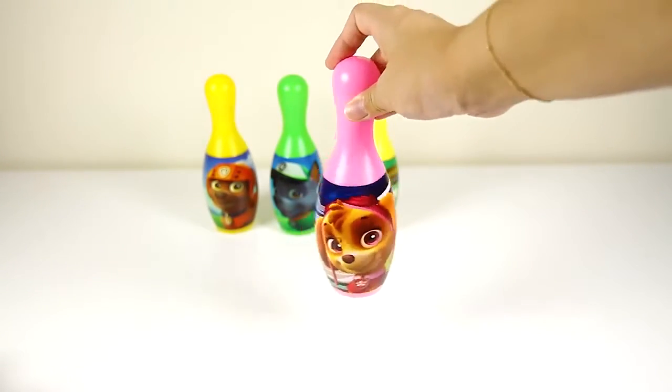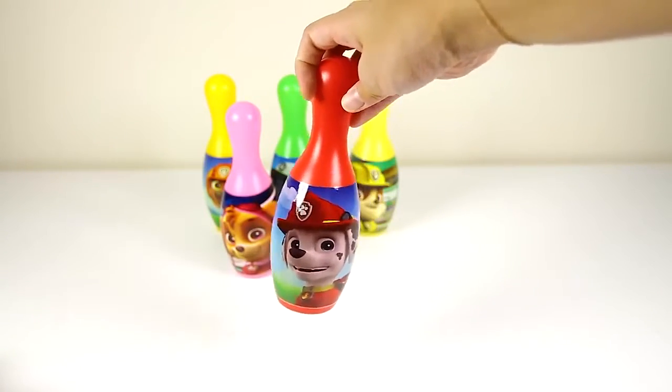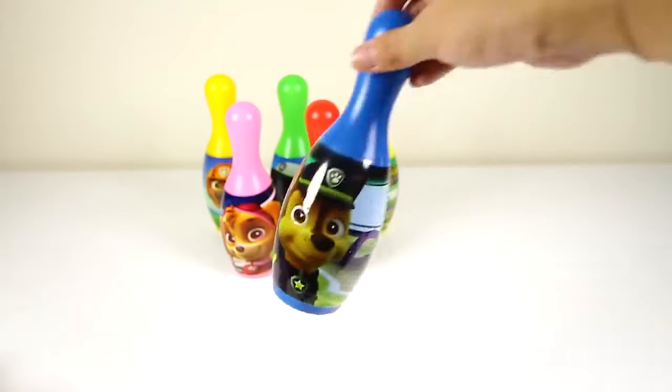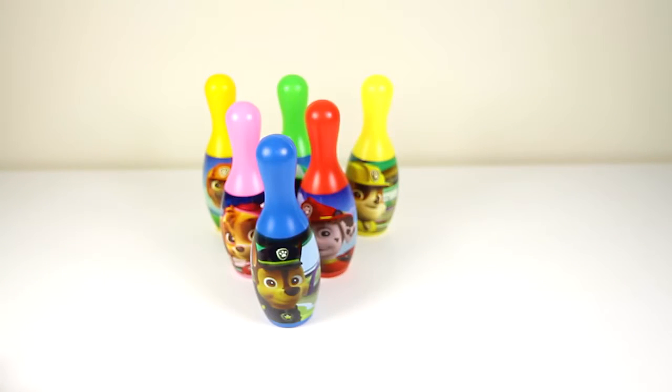Here is Skye's pink bowling pin. And this red one is Marshall. And the last blue pin is Chase. Nice! Our Paw Patrol bowling game is all set up.